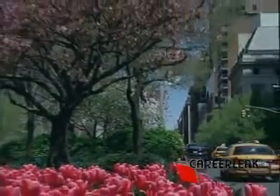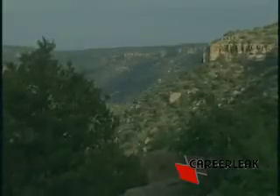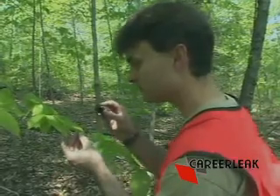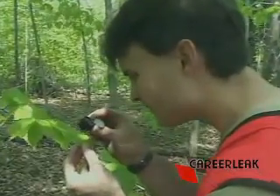An increasing number of forest and conservation technicians are helping towns and cities preserve their park lands and neighborhood trees. Whether surrounded by concrete or rugged country, our nation's trees are a vital resource carefully guarded by dedicated forest and conservation technicians.